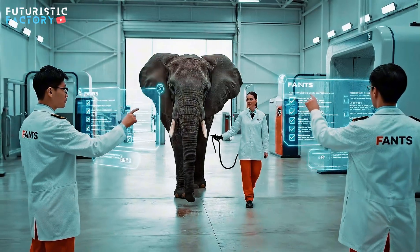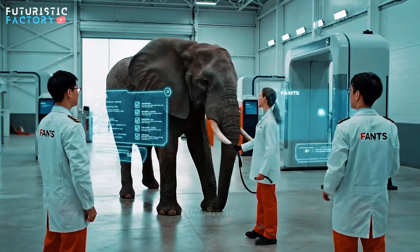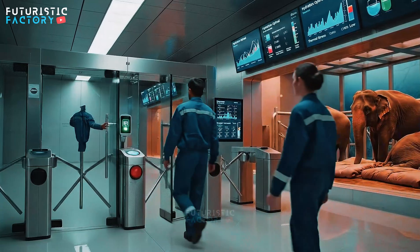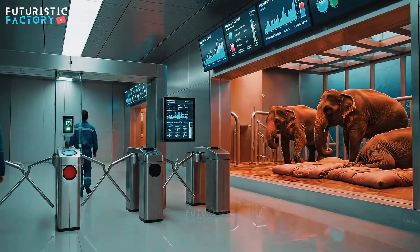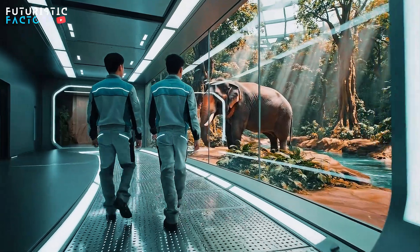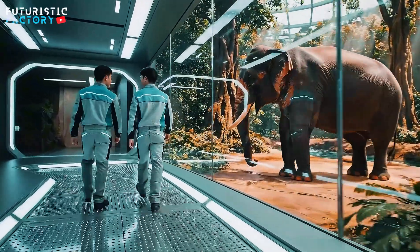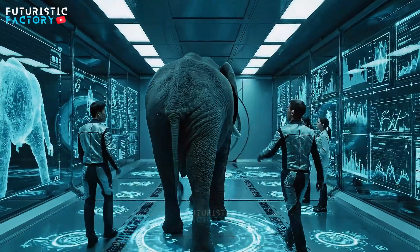All checklists confirmed. Proceed to Evaluation Zone. Steady now. Halt! Maintain current velocity. All vitals nominal.